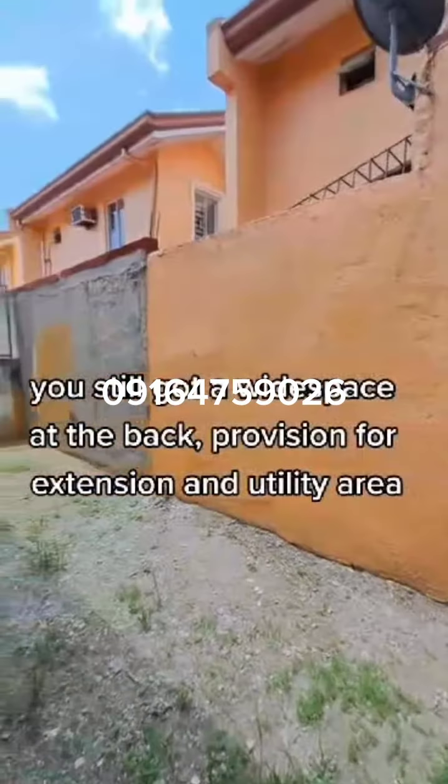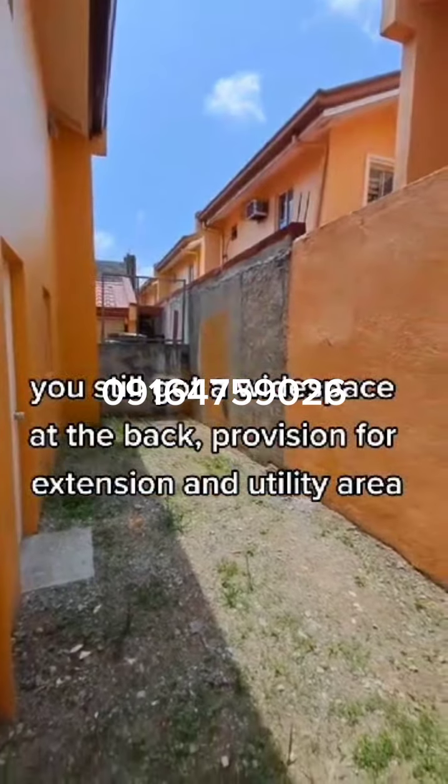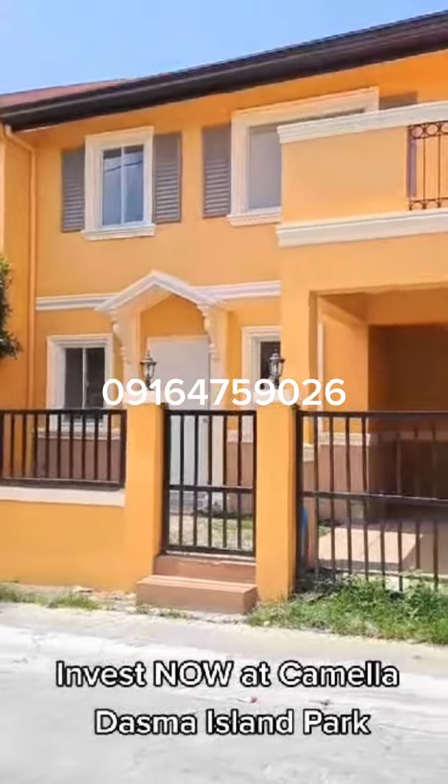You still have white space at the back for extension and utility area. Invest now at Camella Dazma Island Park.